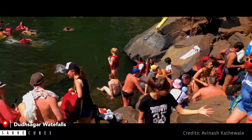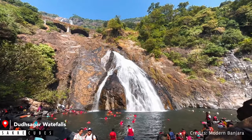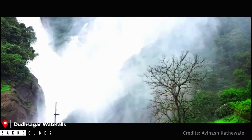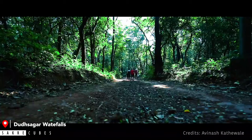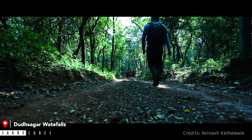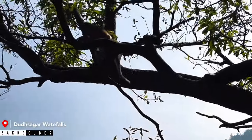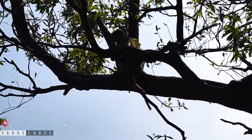Since Dudhsagar is very famous, it can get crowded during peak hours, so I would suggest being here as early as possible. The best time to visit is in monsoon, and if you are visiting in the rainy season, make sure to wear shoes with good grip as the trail can be slippery. There are a lot of monkeys in this area, so don't carry any food items when you are here.